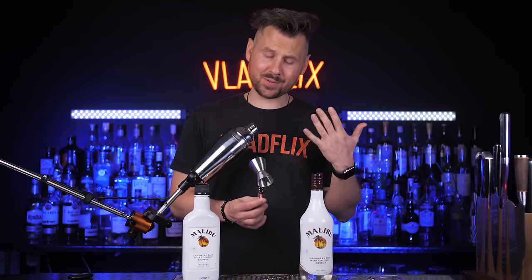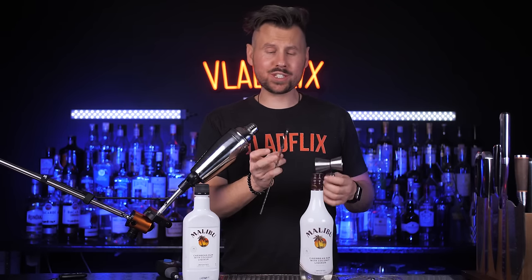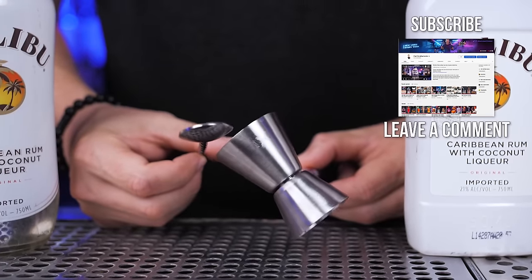The giveaway will be this custom jigger that I'll use today to make our cocktails — and also this spoon, since you'll need to stir most of the cocktails from today's episode. Rules are simple: like, subscribe, and leave a comment below. I will announce a winner next week in the regular episode, not the short one.